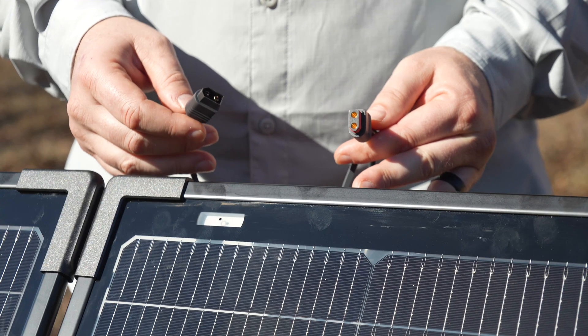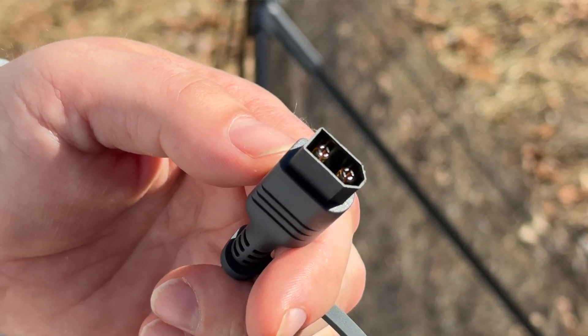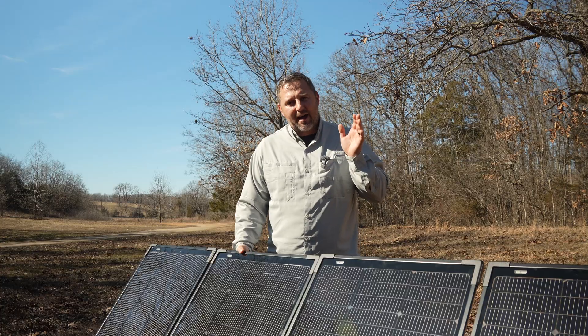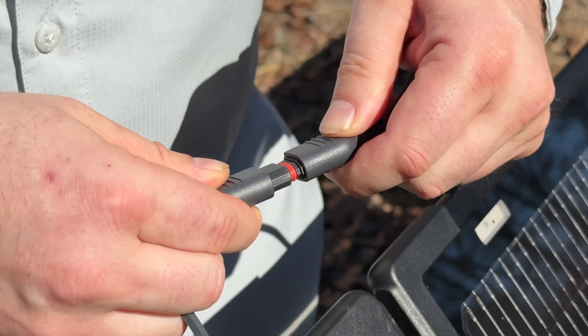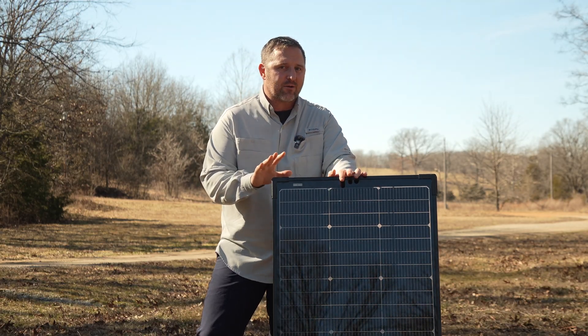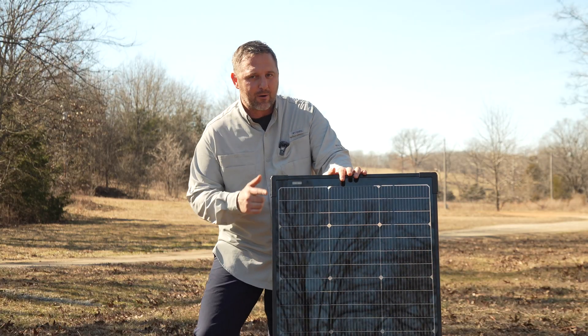Another unique feature is these XT60 connections. Unlike traditional MC4 connections, the XT60 connectors on these panels have both pins on one side. This allows for a parallel setup, simplifying the connection process and making it easy to expand your solar array. With its low amperage, this panel is perfect for charging smaller power stations, giving you a lightweight and efficient solution for your portable power needs.